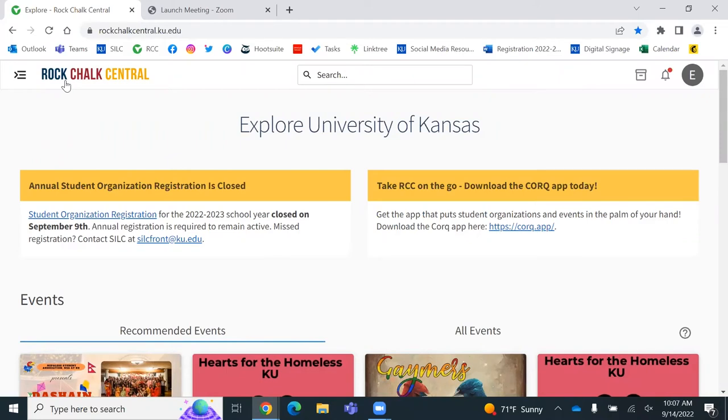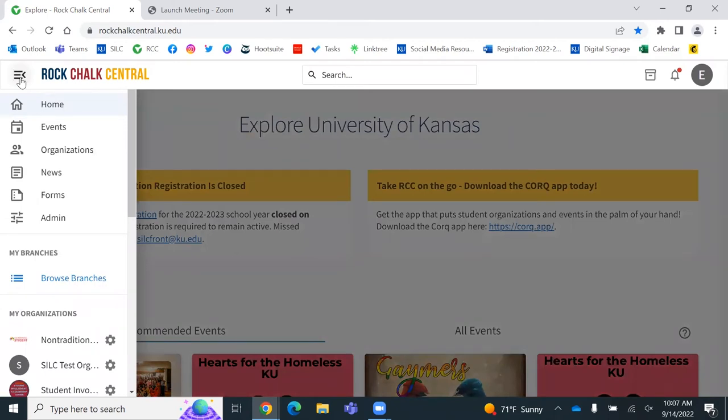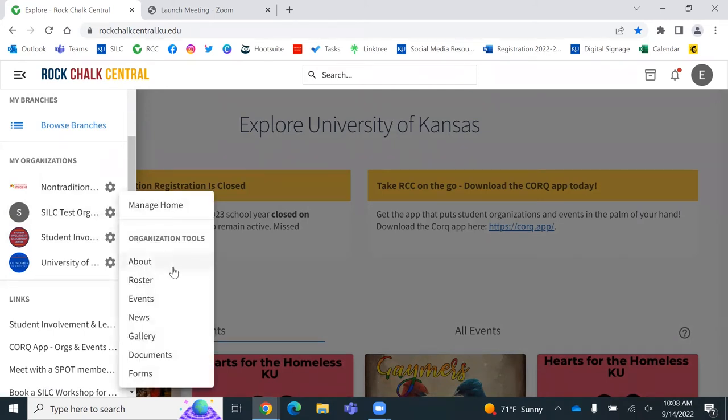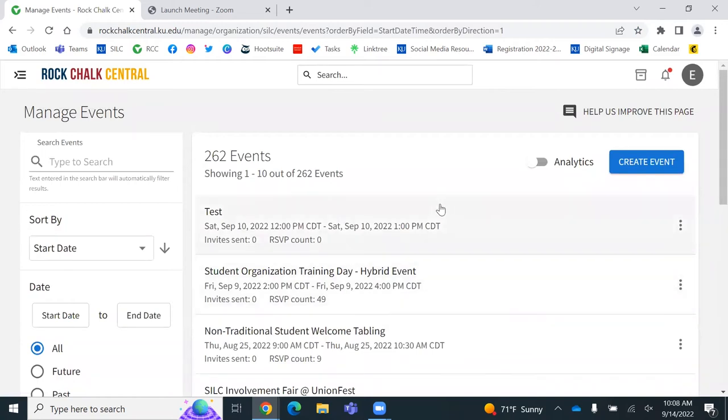The screen didn't share during the presentation portion, so I'm going to walk you through now. Go to Rock Chalk Central — this is the home page. Click the hamburger button at the top left to see all your organizations. Go to the organization you want to create an event for — I'll go to the Student Involvement and Leadership Center — then click the cog, and go to Events. This is also where you can look at all your previous events and review all the data you got from a certain event.